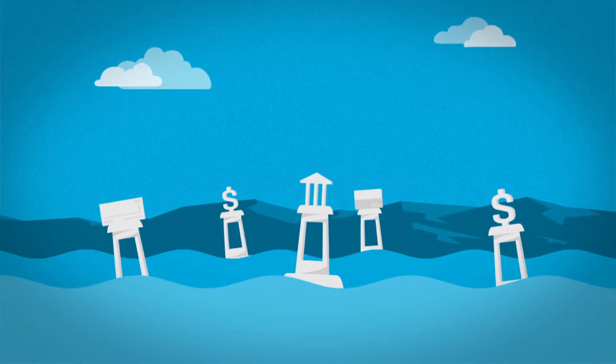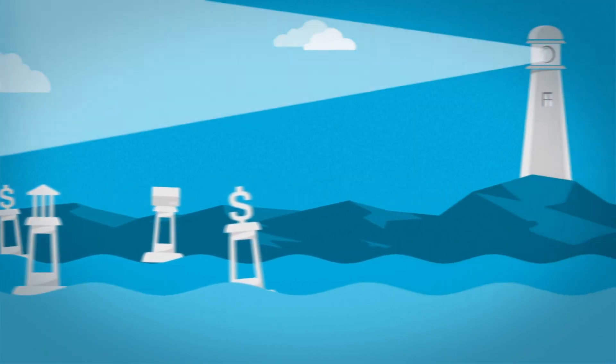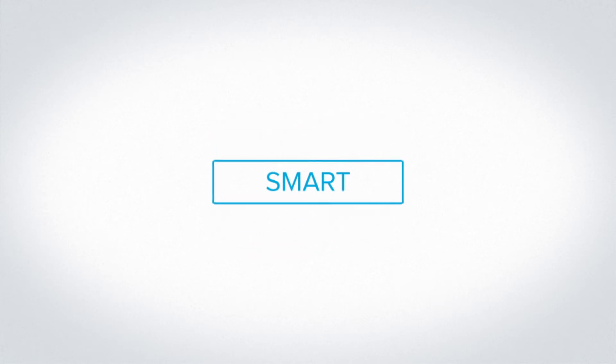When you look around, there's a sea of financial options. So how do you know what's right for you? Look to the MyVanillaCard, a reloadable, simple, and smart solution.